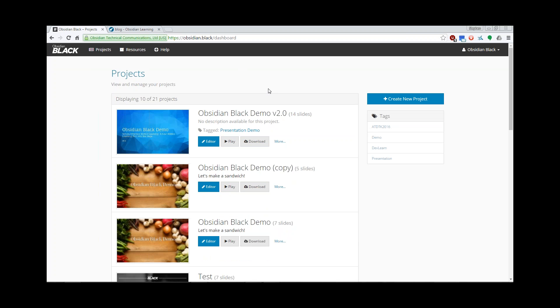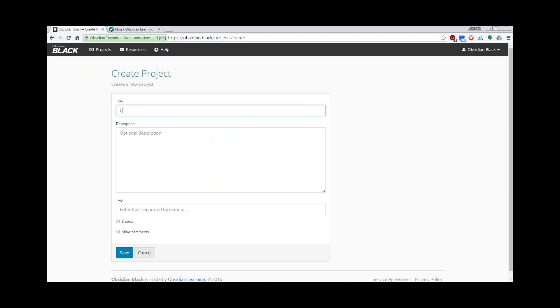I'll walk you through creating a project. To create the project, click Create New Project. Give it a title — we'll call it 'Let's Make a Sandwich.'